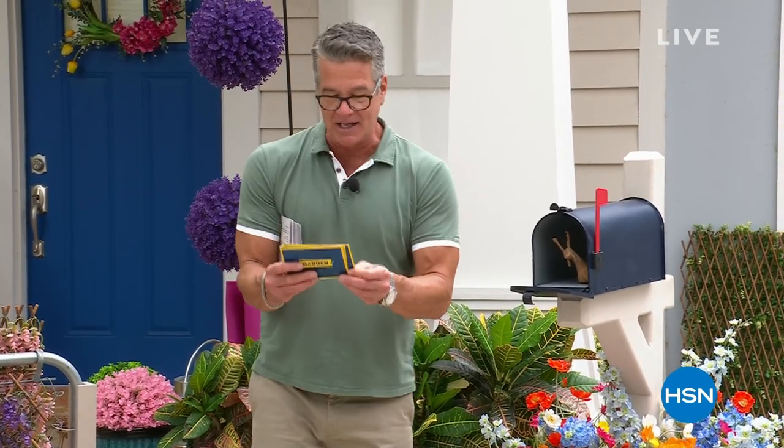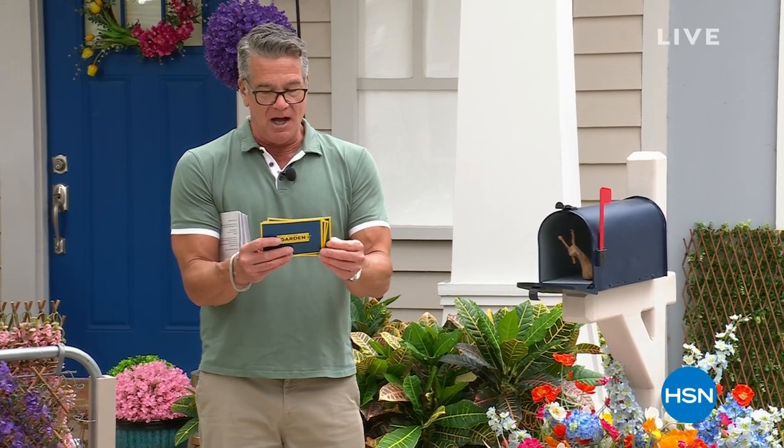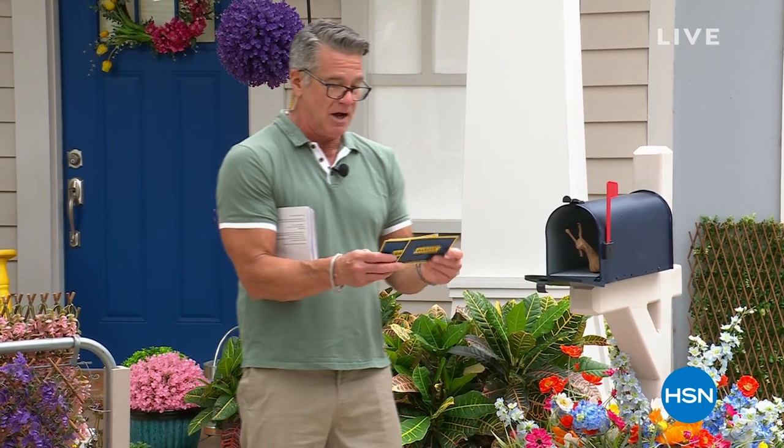Kathy says ladies' outdoor shower. There you go, I told you! My sweet Anita says she would use her Today's Special to put it on her chain link fence to hide her neighbor's nightmare of a yard.